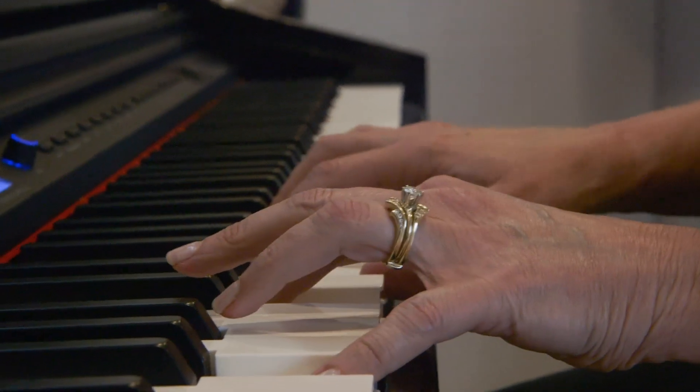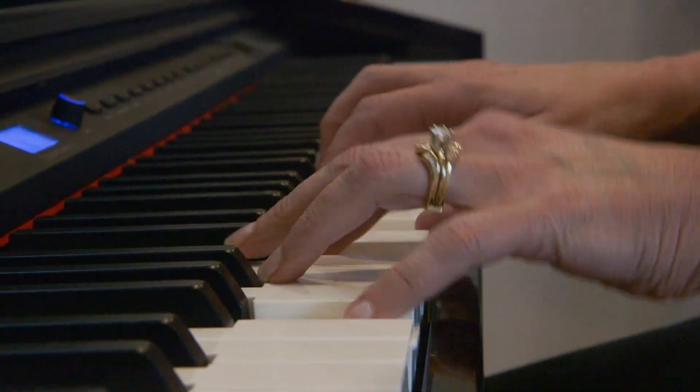In medicine, we tend to compartmentalize. And it's hard to keep that compartmentalized. [Pause] Sorry. Sorry.